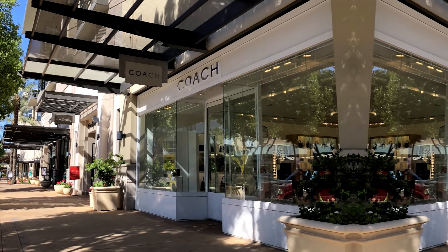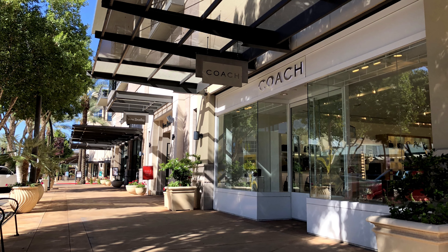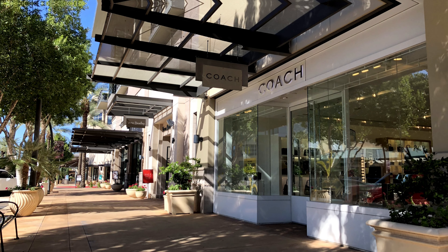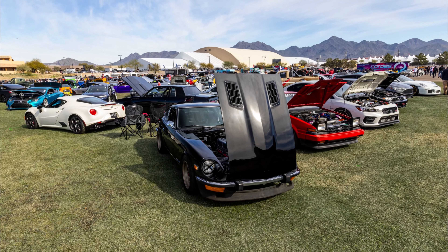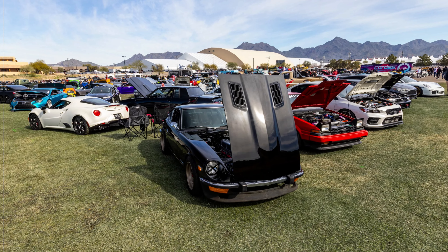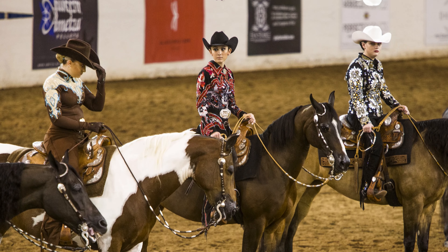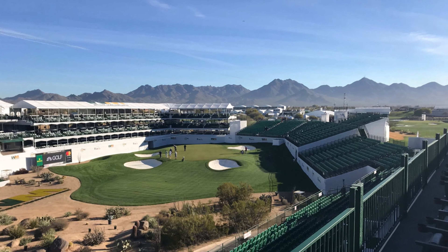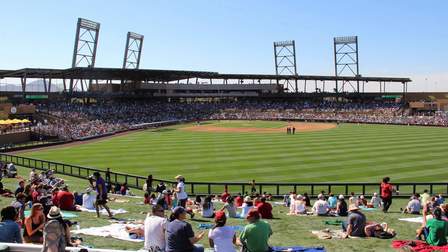Or roll down the hill into Kierland Commons and Scottsdale Quarter for even more upscale shopping and frolicking. Love major events? You're a mere five-minute drive to Barrett-Jackson, the Arabian Horse Show, Parada del Sol, and the Phoenix Open. If baseball's your thing, head over to spring training at Talking Stick or Old Town.